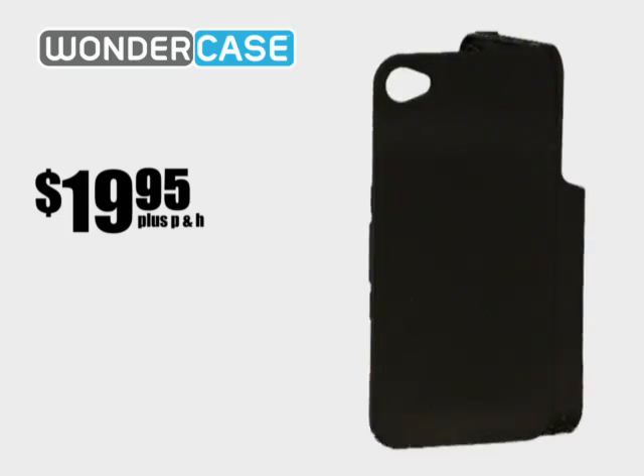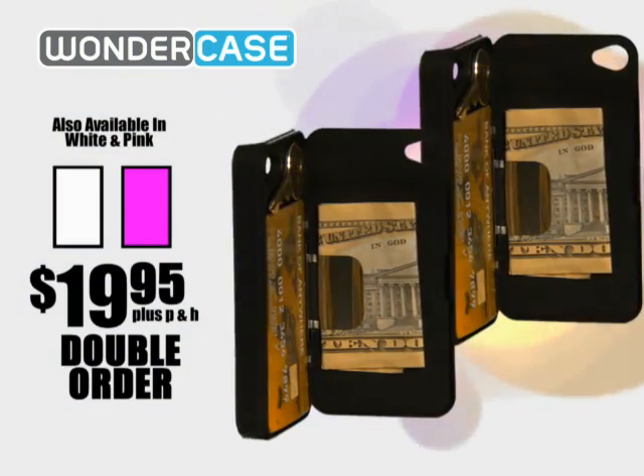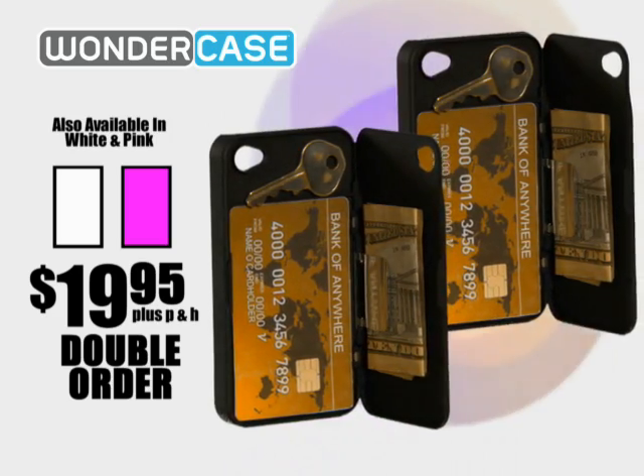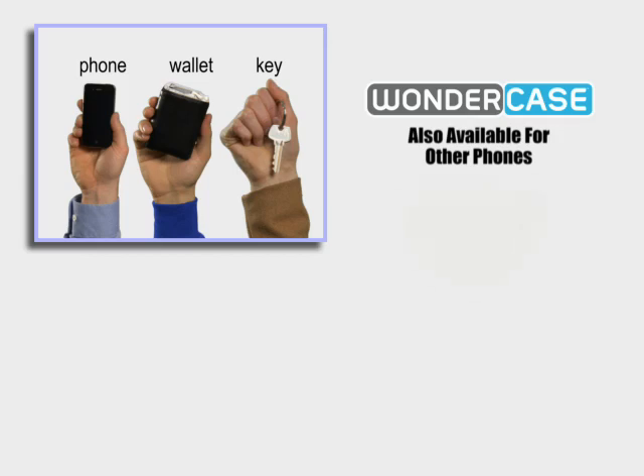Call right now and we'll even double your order — just pay separate processing and handling. That's two Wonder Case phone wallets with screen protectors for just $19.95. Here's how to order.